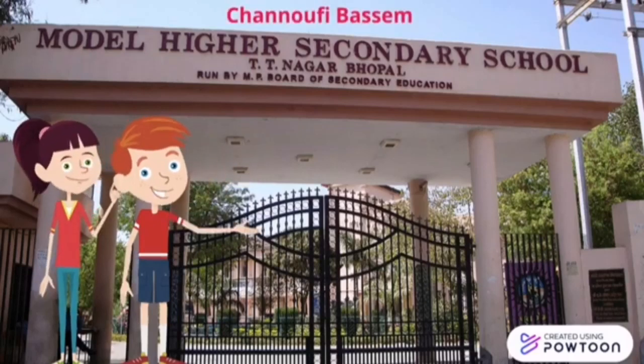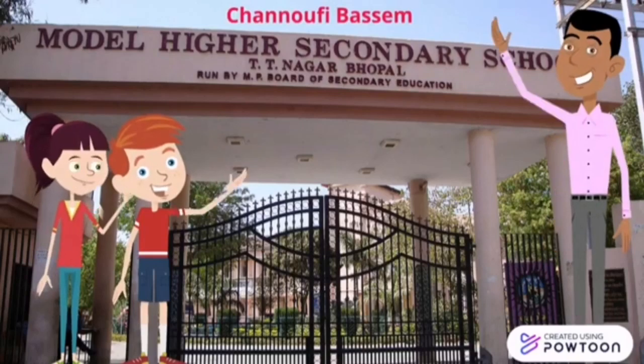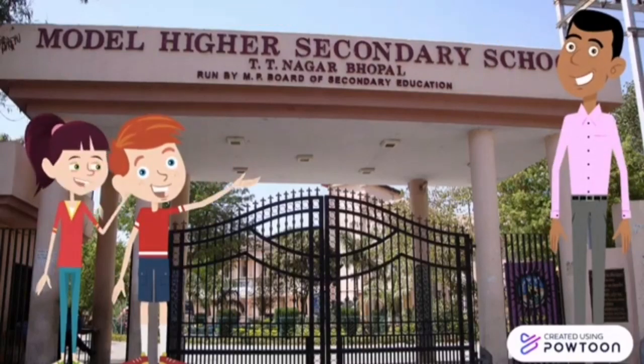Hello 8th formers. Chris offered to show me round his school. So we asked the headmaster for permission and he said, you are welcome any time.